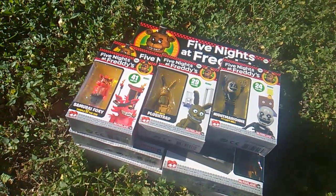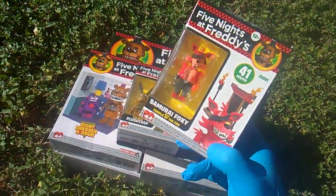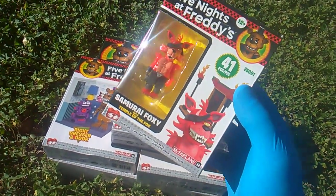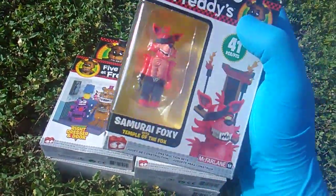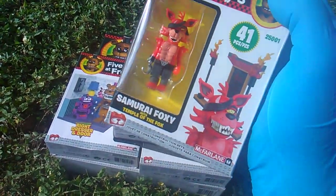If you get all six of these it's going to cost you exactly 100 dollars — that's how they get you. But this is set 25001, Samurai Foxy with Temple of the Fox. Look at this dude. I don't know anything about Samurai Foxy but I'm digging that red — cool colors, bro.